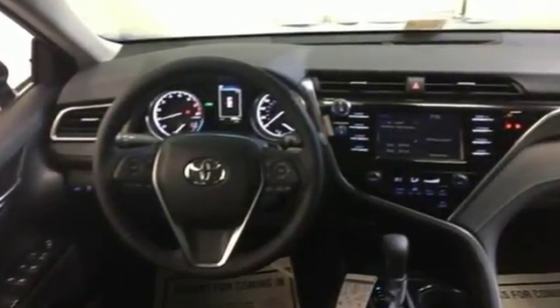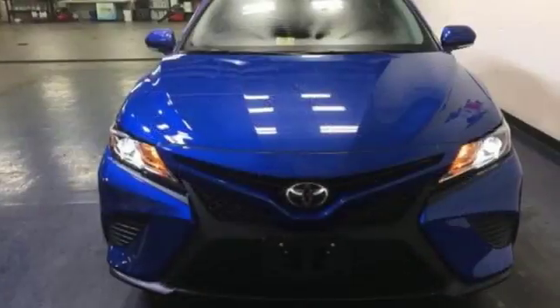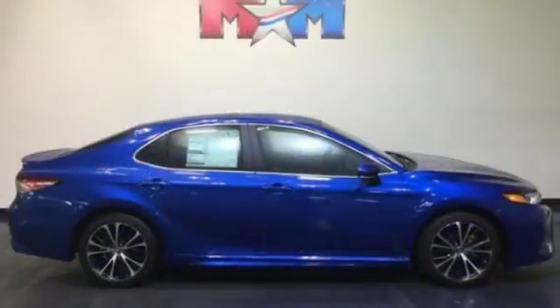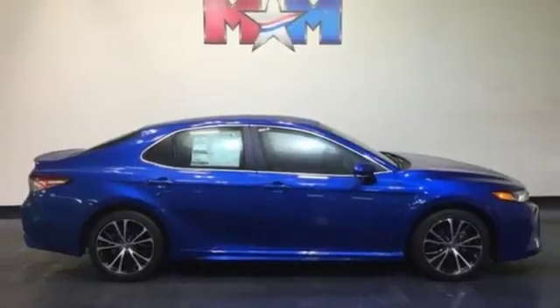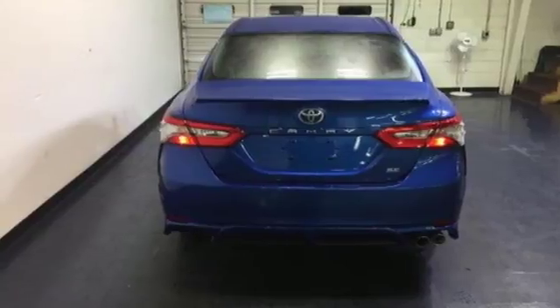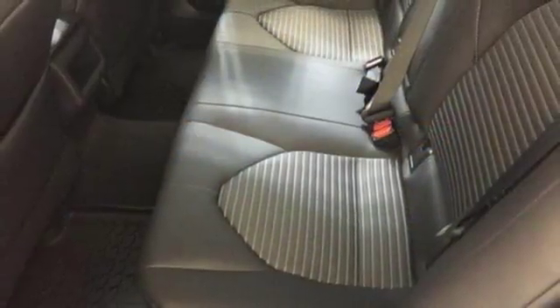Underneath the athletically styled body, Toyota Safety Sense P brings dynamic radar cruise control, pre-collision system with pedestrian detection and lane departure alert with steering assist, while the Star Safety System brings traction control, anti-lock brakes, and Smart Stop technology.